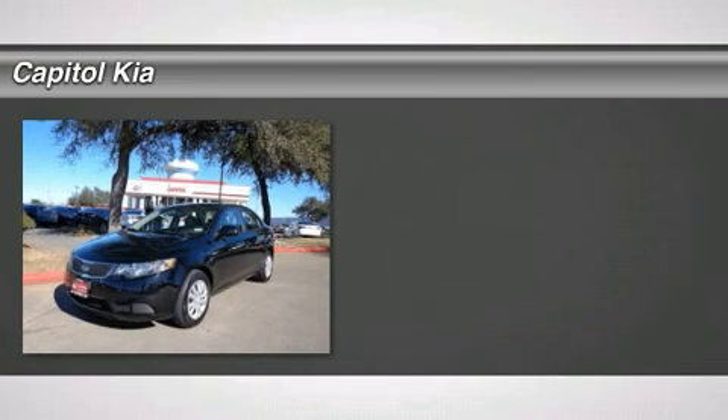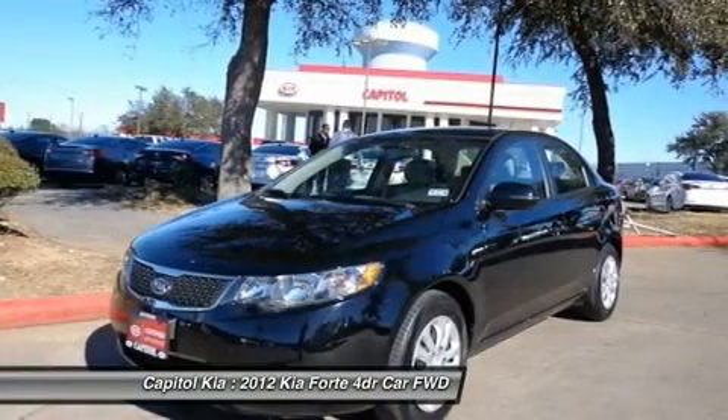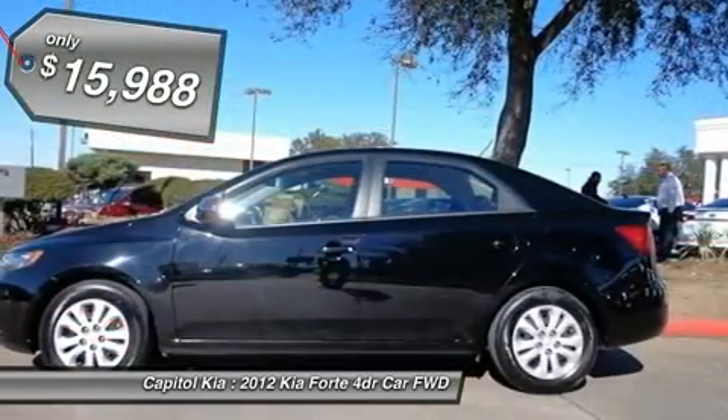Thank you for visiting another one of Capital Kia's online listings. Please continue for more information on this 2012 Kia Forte 4-door sedan with 29,788 miles.